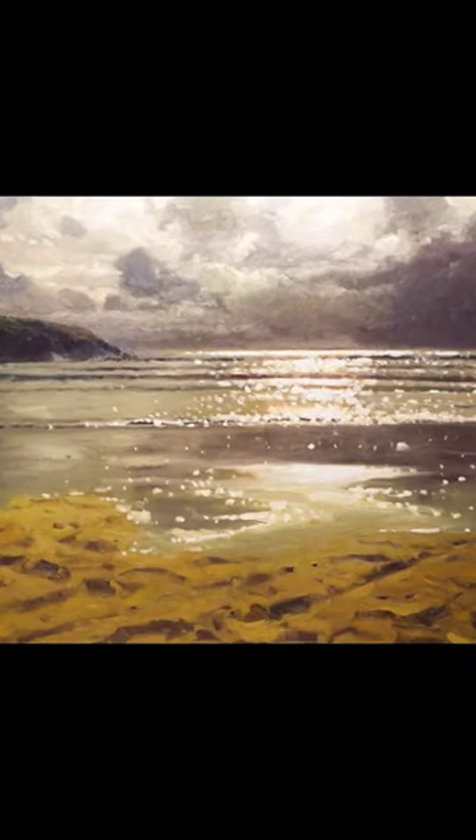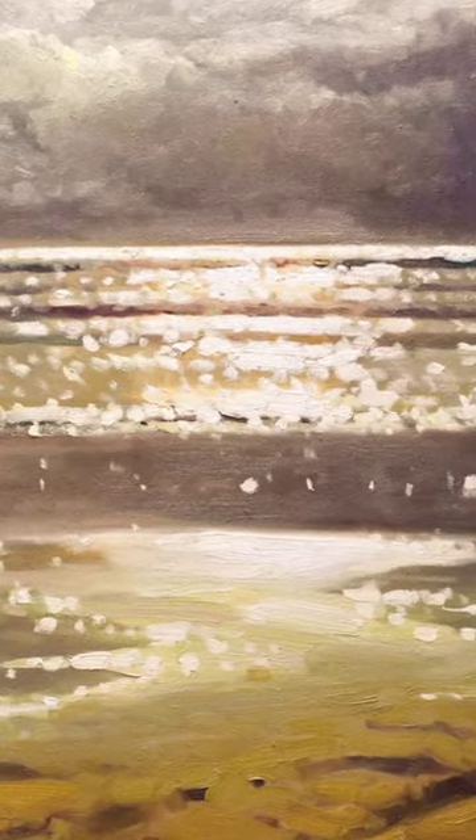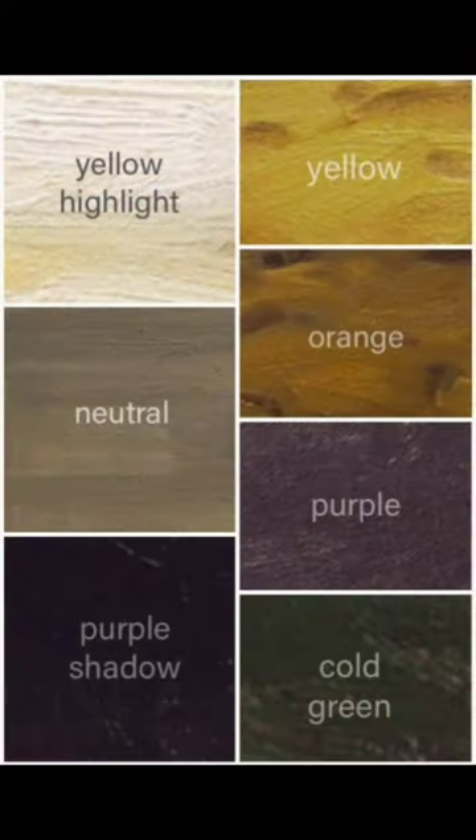The story of the lighting in this painting looks very complex, but if we zoom in to those colours and actually pull them out, there's something quite simple going on. Yellow complements purple, orange complements cold green.